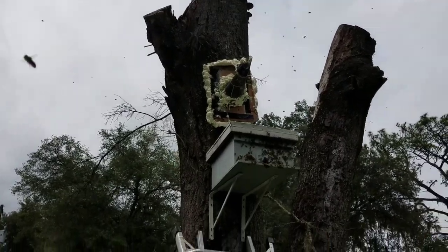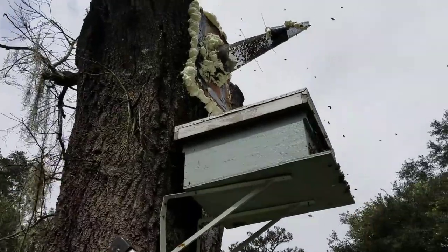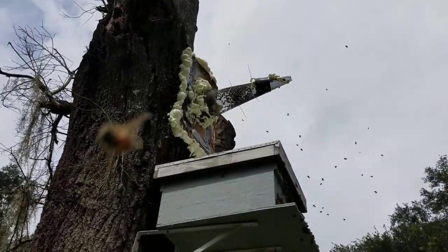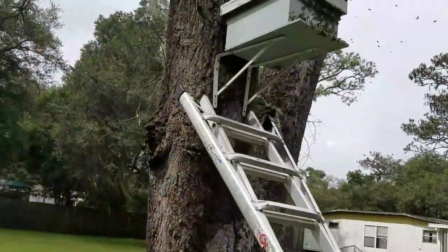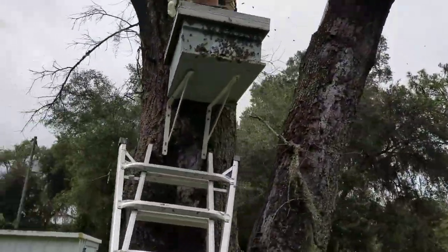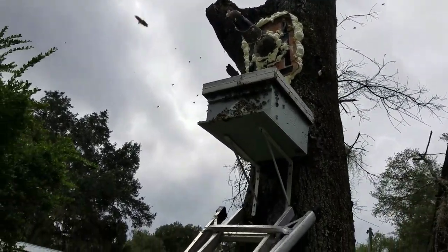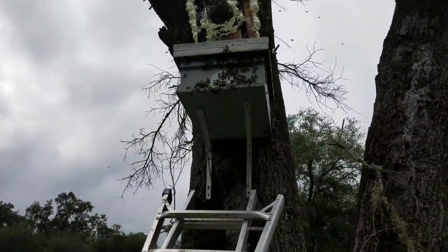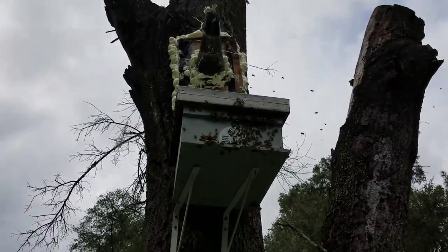I just set up this trap out, and it's getting hot and humid with this bee suit on doing this, but these bees are especially agitated in this tree. That doesn't mean they're Africanized or anything else like that — you'd have to get genetic testing done — but they're just more defensive than usual.